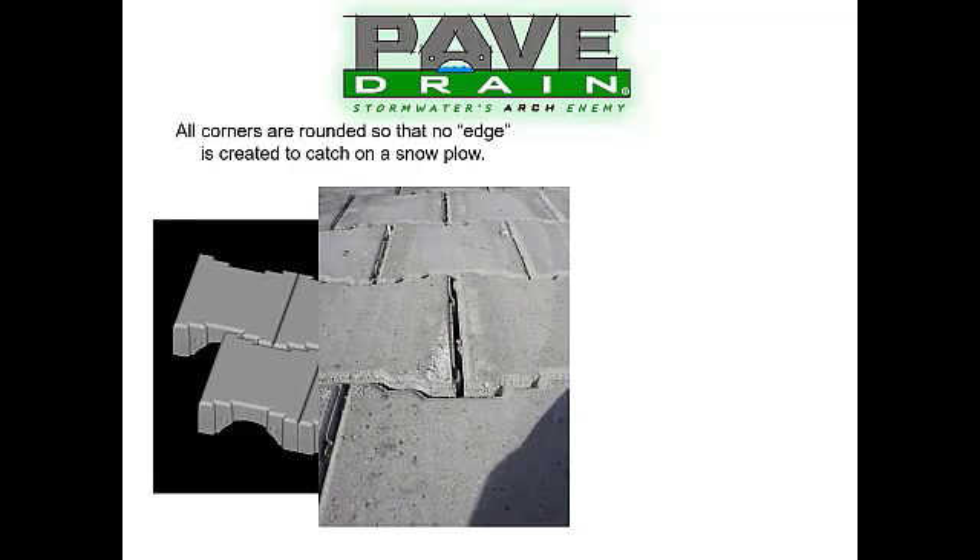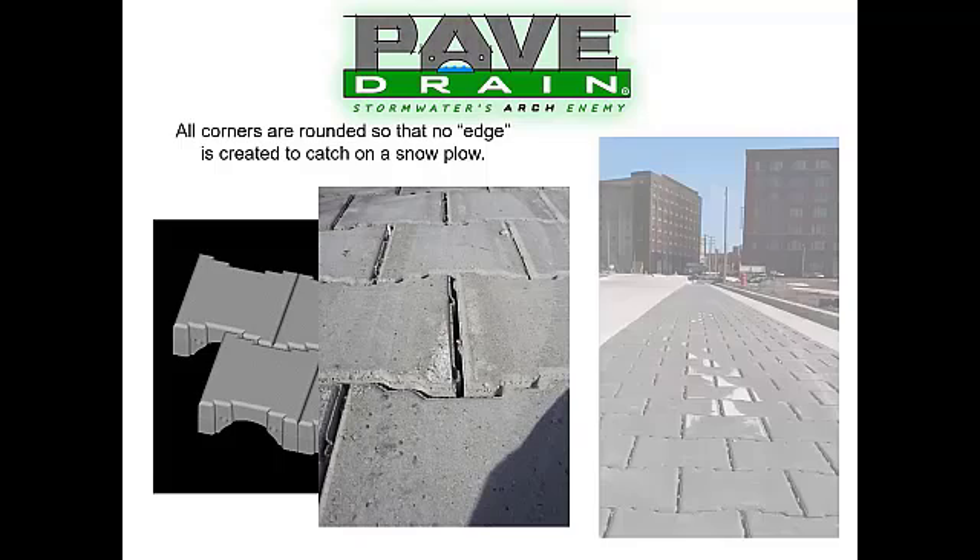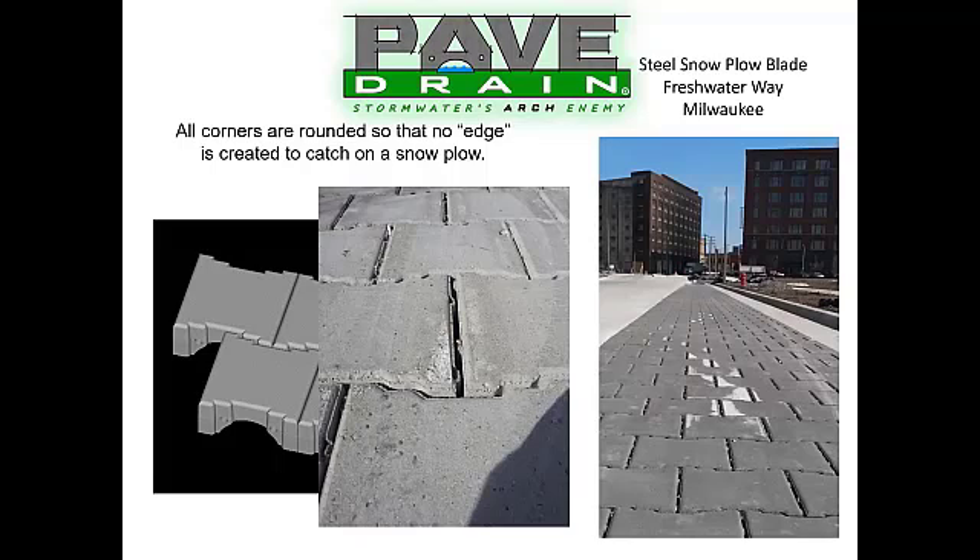We don't fill the joints with rock or sand intentionally. All corners of the PaveDrain blocks are rounded so no edge is created to catch on a snow plow. Will a steel snow plow blade chip or scrape a block? Absolutely — as you can see in these photos. But these blocks are too big and too thick to become completely dislodged and be kicked out by a snow plow blade. These blocks are being snow plowed by large City of Milwaukee dump trucks with steel snow plow blades on the front.